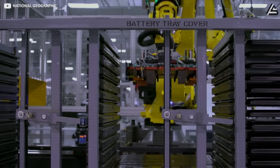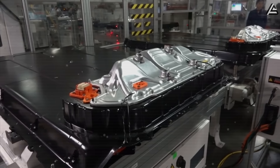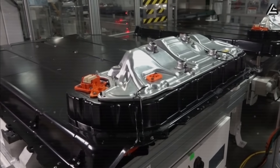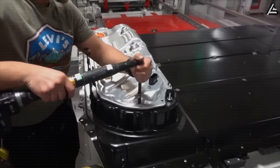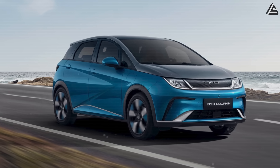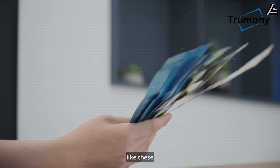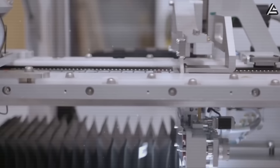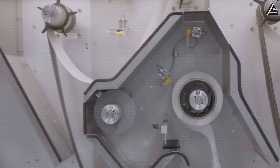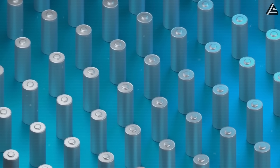For Tesla, the implications are clear. Battery costs have long represented up to one-third of an EV's sticker price. Cutting that figure in half makes it possible for Musk to keep the Model 2 near the much-publicized $25,000 target, and in some markets possibly even lower. When stacked against rivals like BYD, whose Dolphin EV sells for the equivalent of about $25,000 with conventional lithium packs, aluminum-ion could allow Tesla to compete not by shrinking margins, but by fundamentally rewriting the cost equation. For consumers, this signals the arrival of a Tesla that finally hits mass-market affordability without compromising profit.